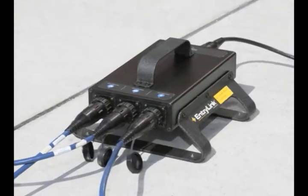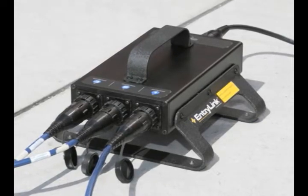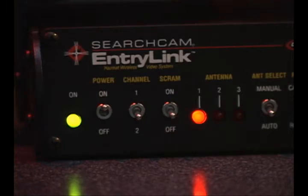The signals from these three antennas are fed to the spatial diversity switch, which continuously determines the best signal to be sent to the diversity console located in the cold zone. As the entry team moves around the incident scene, the spatial diversity switch determines the strongest antenna signal and automatically switches to that feed, ensuring the best possible signal without interruption.